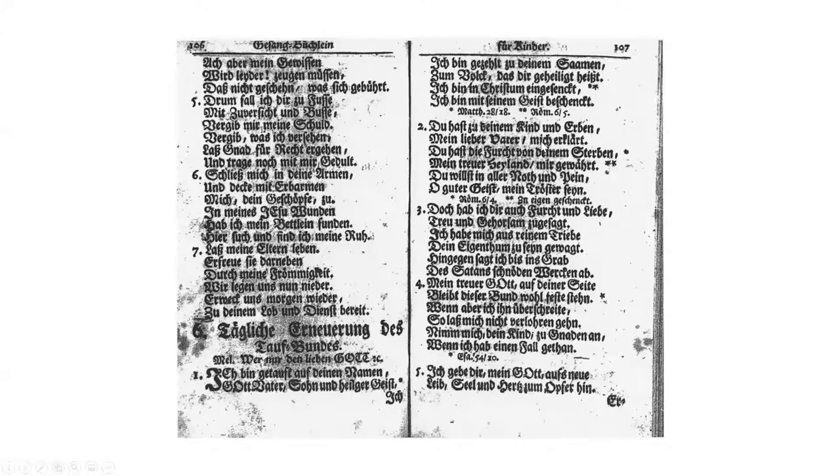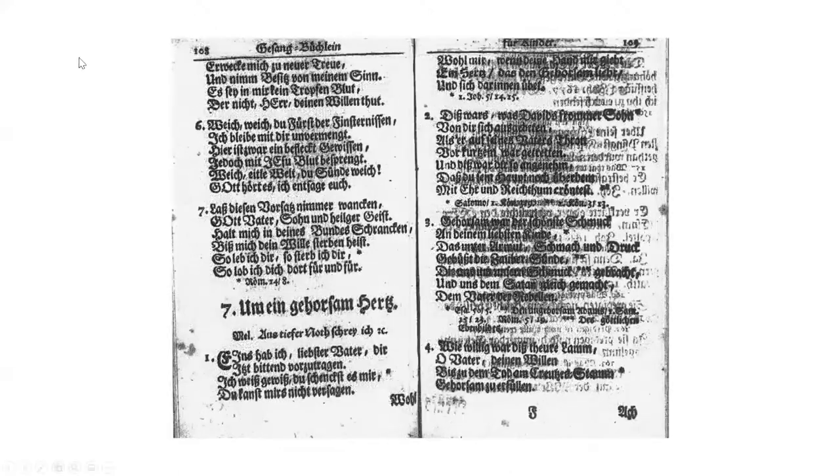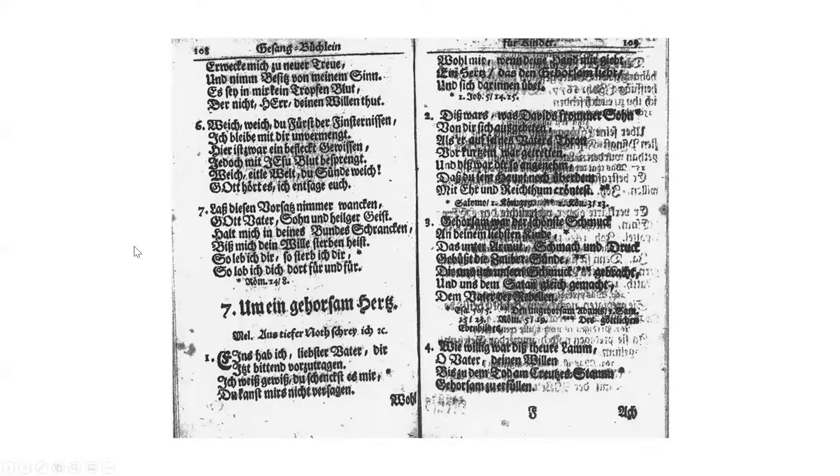You'll also notice, even if you don't read German, there are little asterisks pointing out specific scripture references connected with words or lines in the stanzas. The original had seven stanzas, and LSB uses stanzas one, two, four, and five — those four stanzas. So we have to do all of that for the German, and then we do it again for the English translation.